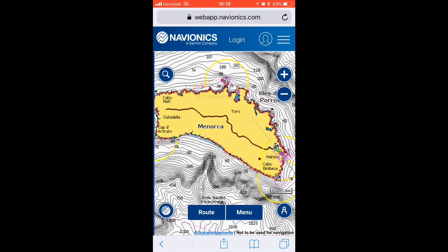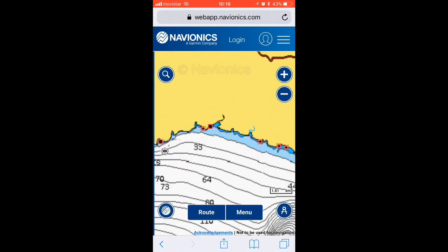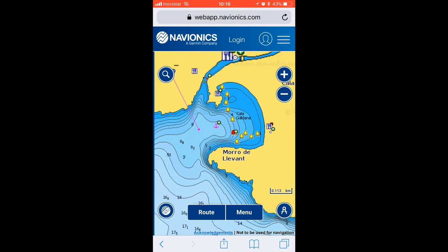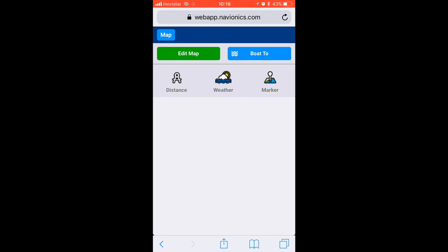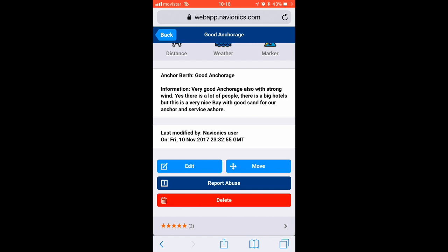Next one is the Navionics web app. Navionics have a paid-for version, but if you're coastal cruising and you have access to the internet most of the time, then their free web app is really useful to cross-check with your main charts. It also has user information added, so you can get people's opinions on an anchorage and check depths. Although there are typically fewer comments than on Navali, the Navionics user comments are really useful.